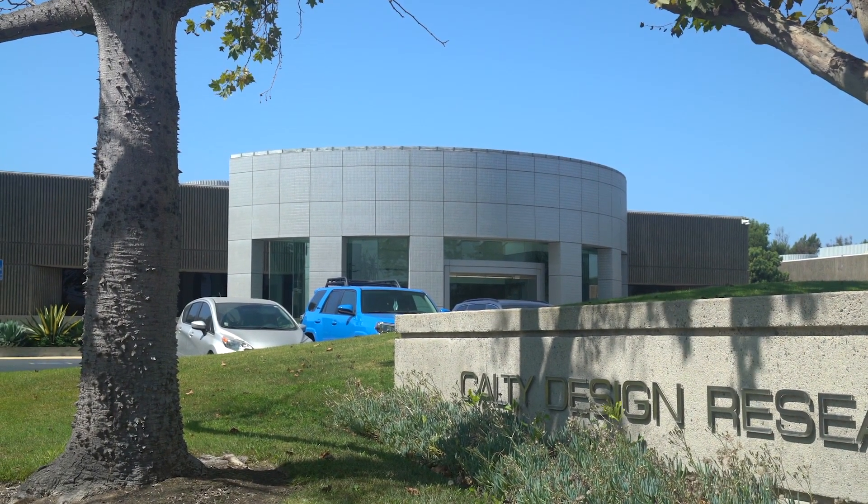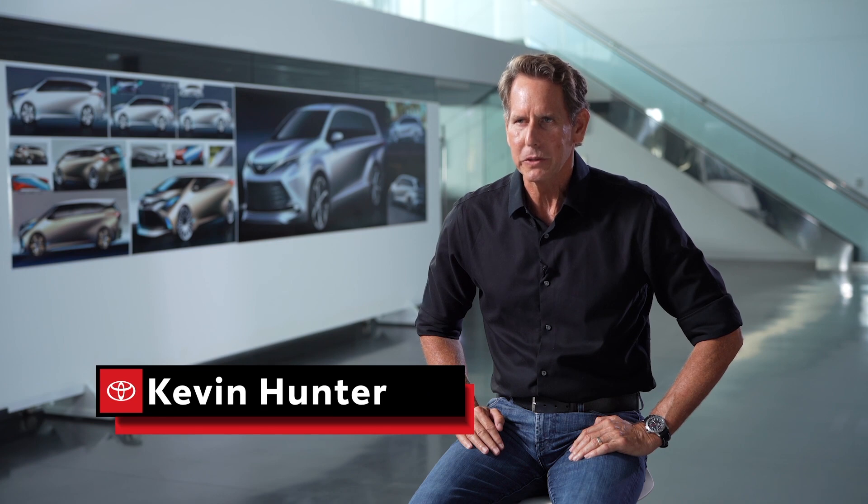My name is Kevin Hunter and I'm president here at Kalti Design Research. My role is basically to oversee the entire design operation and develop amazing design.